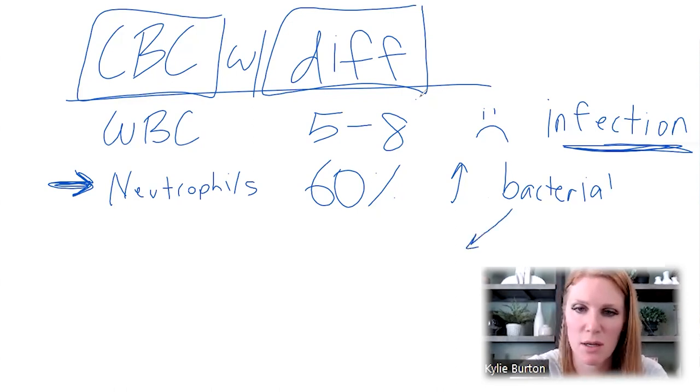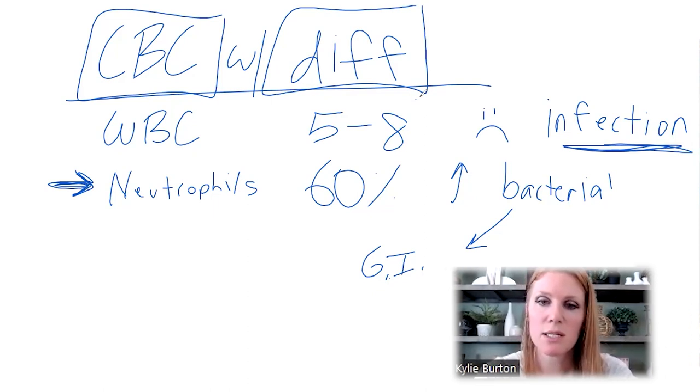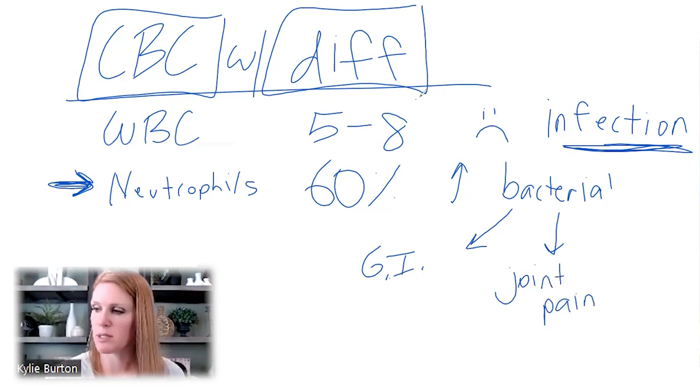Anything above 60%, we're looking at bacterial infections. What does this cause? The big three things I see are GI problems like indigestion, constipation, diarrhea — it may get to the point of GERD, acid reflux, maybe even ulcerative colitis or Crohn's. There's a lot of problems within the GI tract. It also leads to joint pain — so maybe you're looking at a diagnosis of rheumatoid arthritis or just arthritis in general.